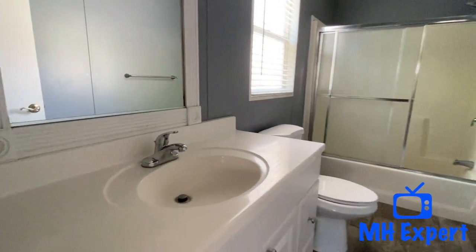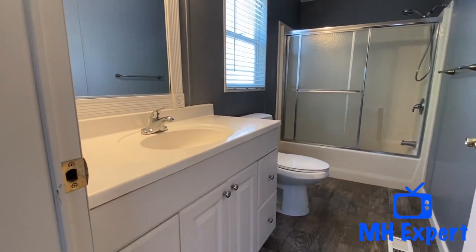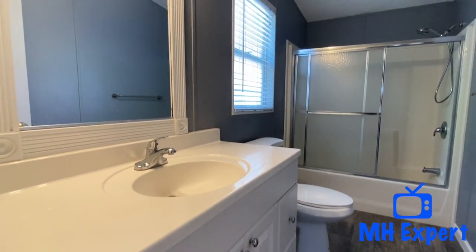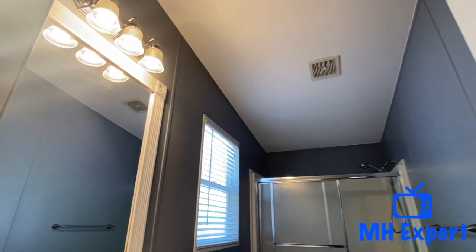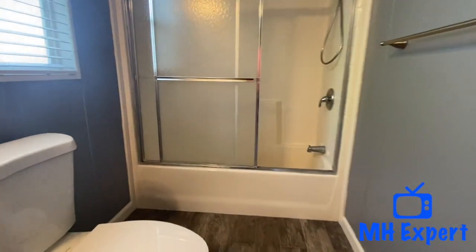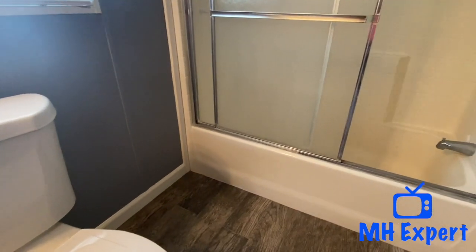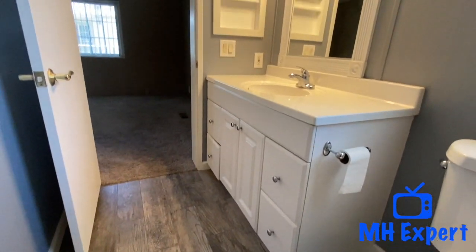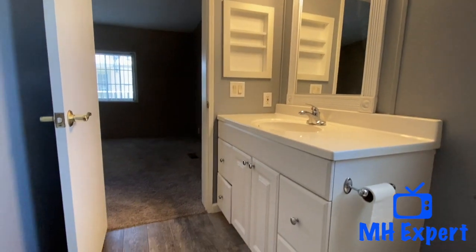I love the colors they chose for this bathroom. Tell us what you think about the gray walls — I'm a fan. You can see the vanity. There's plenty of room in here — you can put a laundry basket over there. There's a nice vanity.